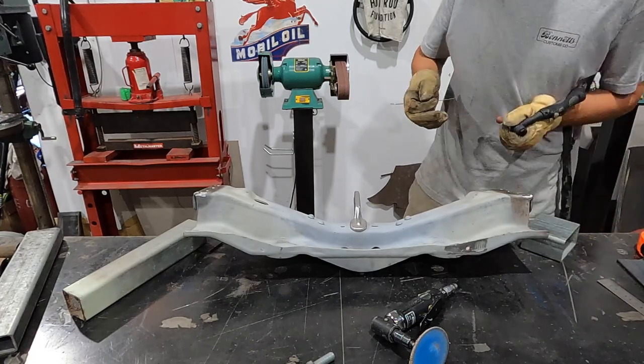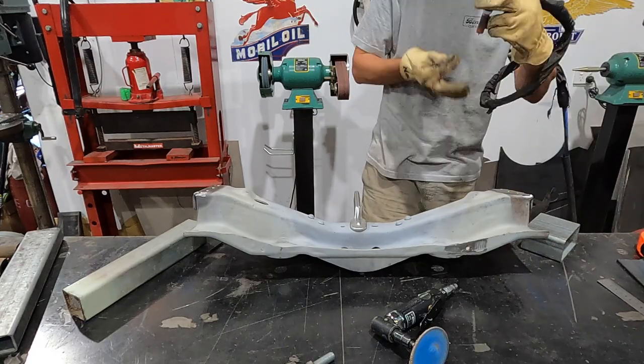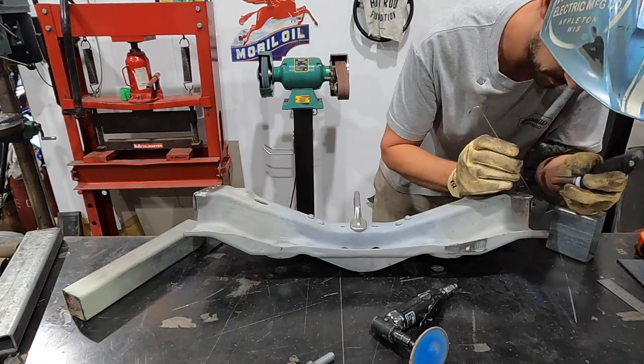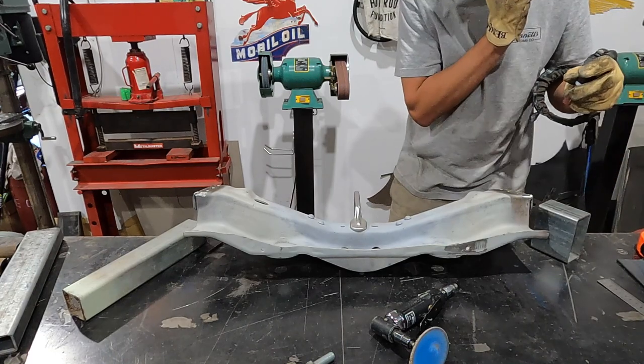A tip when you're TIG welding - get comfortable. Don't just rush into it. Get that position right, get it where you feel like it's a nice spot. That tungsten's sticking out way too far, let's fix that.